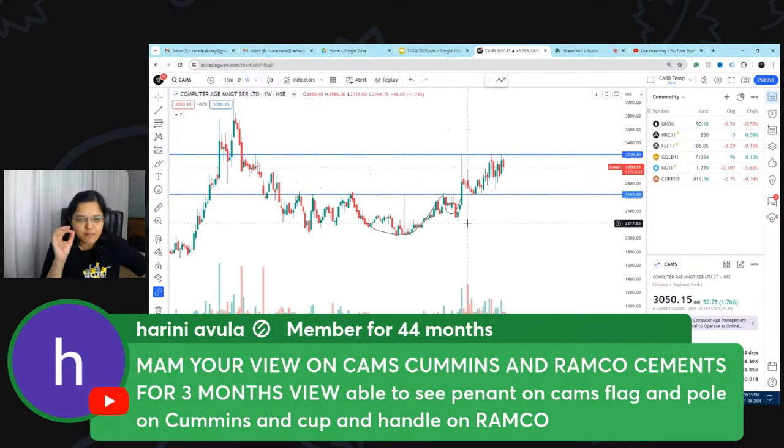I always encourage everyone to learn basic technical analysis, because even if you do fundamental analysis you may not be sure whether it's the right time to enter. There could be fundamentally strong stocks but you're not sure on the right price. Puja, please share the link of our technical analysis course in the comments section.